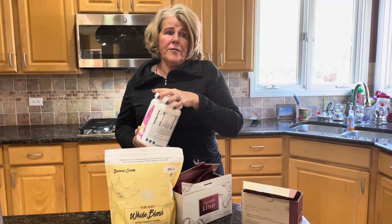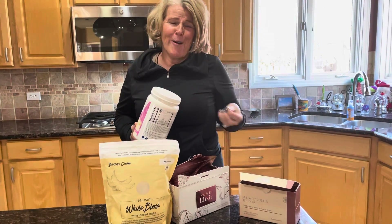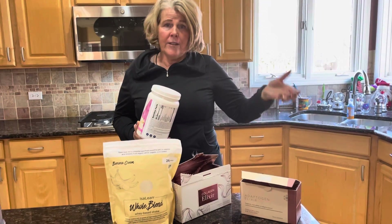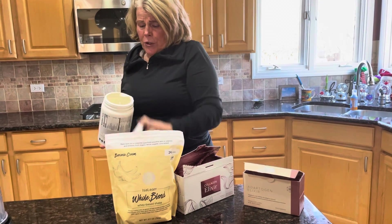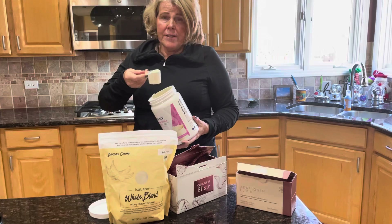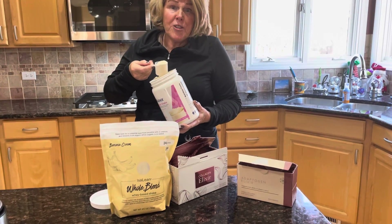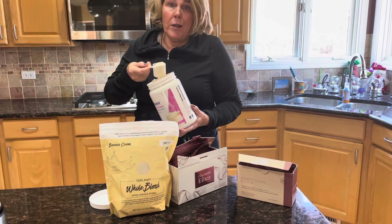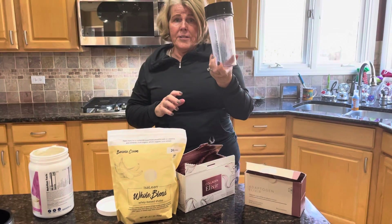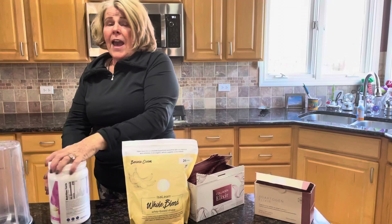We would call this breakfast — break the fast, as they say in Greek and Latin. So two scoops of shake — this is birthday cake flavor, delicious. It actually has sprinkles in it, but they're made from plants, little vegetables. Just don't tell the kids. Two scoops in eight ounces of water with three or four ice cubes, bring it together, and that is your morning breakfast.